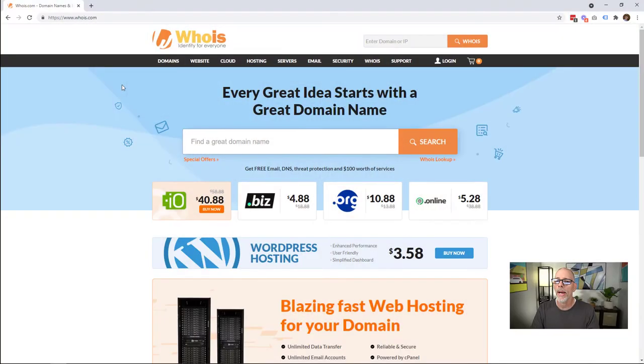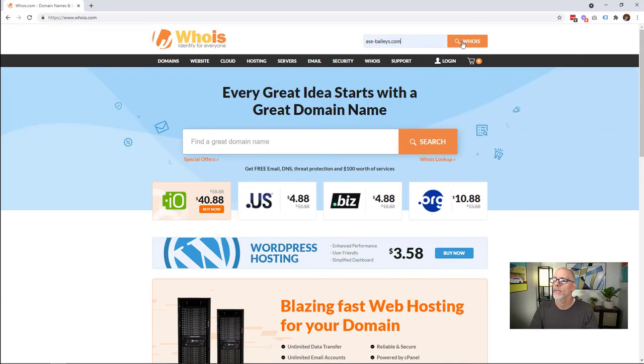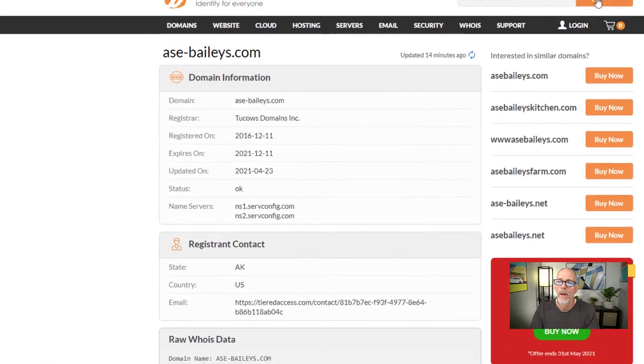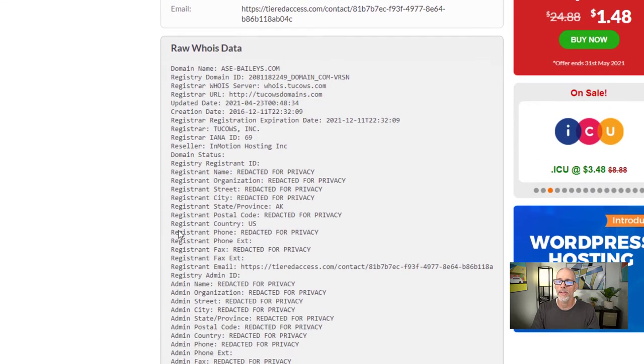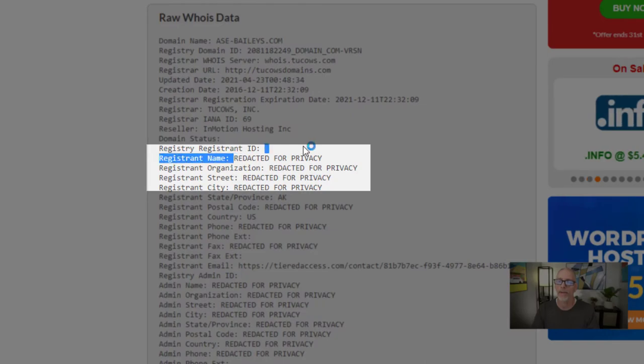But there's another scenario. Let's go back to the computer. Here we are back at the whois.com home page, and this time we're going to look for another domain — we're going to look up ASE Bailey's and do a whois search there. Again, this gives us some good information: it tells us who it's registered with, which is Two Cows, and it tells us when it expires and when it was registered. But if we scroll down, we're going to see that it doesn't give us any data — things are redacted for privacy.